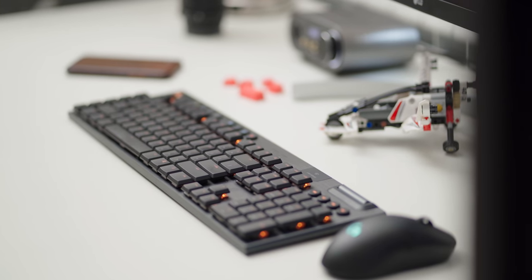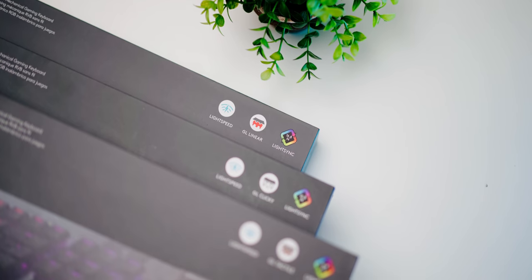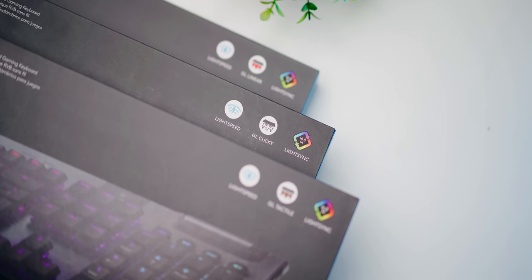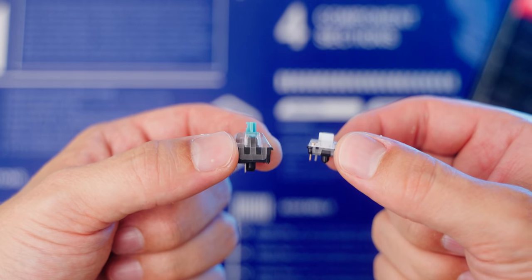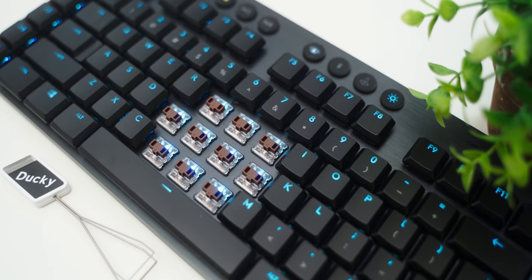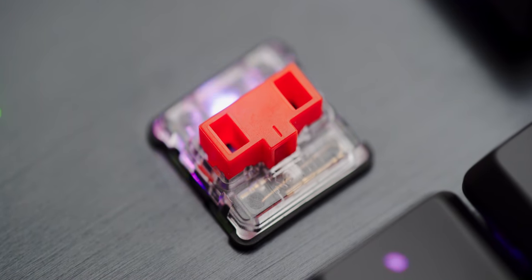I want to focus on the low-profile nature of this keyboard because they've done a fantastic job minimizing the actual frame size at the bottom, and that is because of the new GL switches. They come in three flavors: linear, tactile, and clicky. As you can see, the low-profile switch on the right has a pretty significant height difference versus a standard mechanical switch on the left. These have been co-developed with Kailh, and it's great to have three variations right from the start.